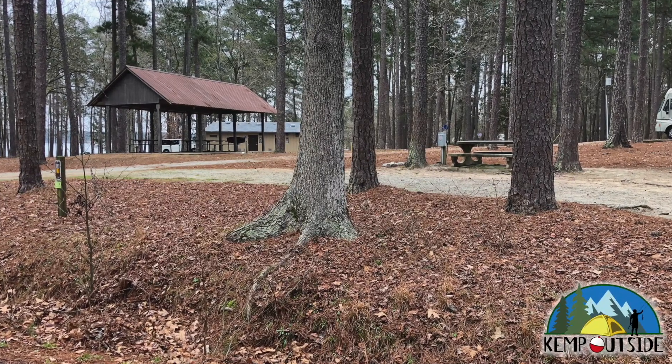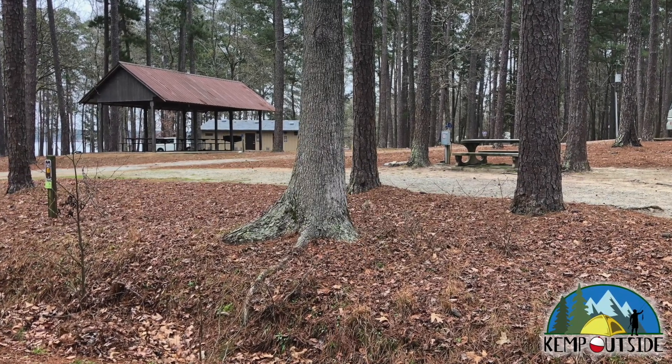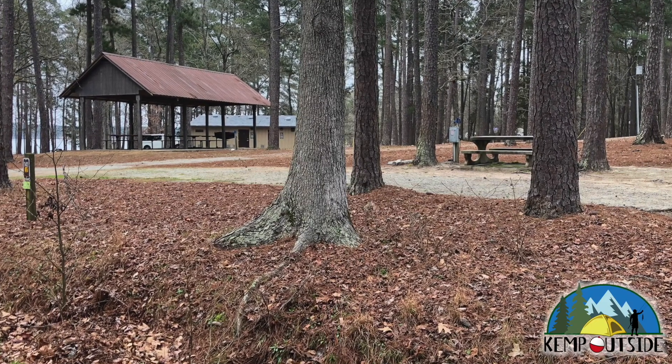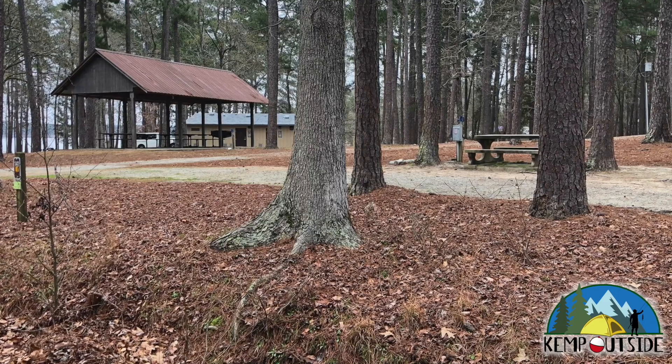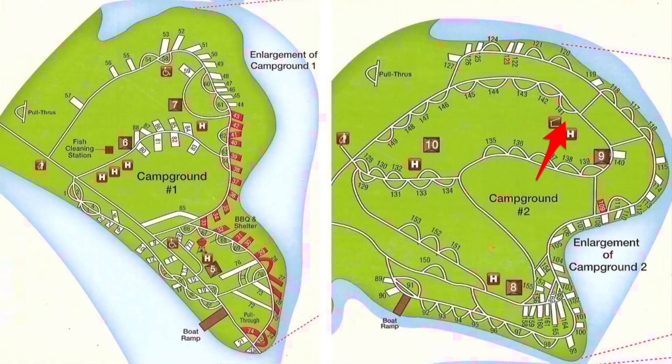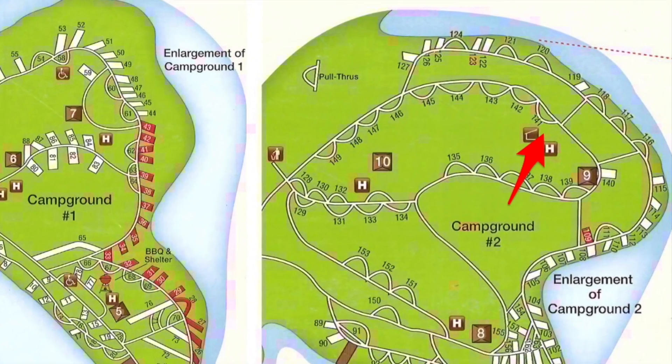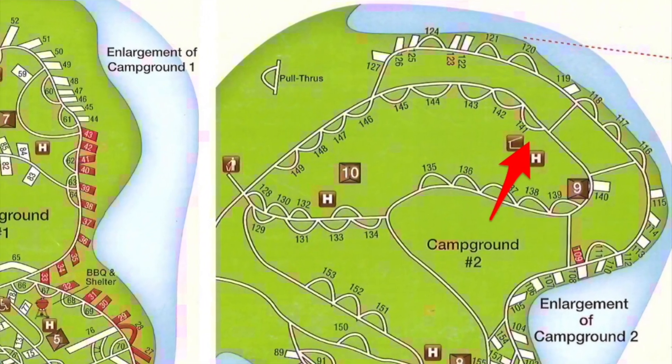In this video, we're going to take a look at Campsite 141 in Campground No. 2 at Elijah Clark State Park in Lincolnton, GA. Campsite 141 is a pull-through site in Campground No. 2, and its location is indicated by the red arrow.